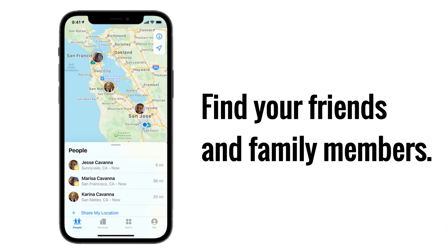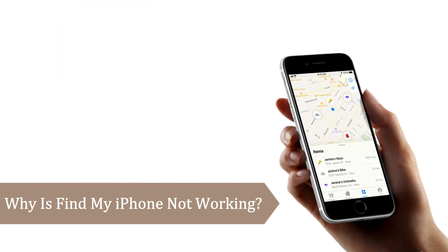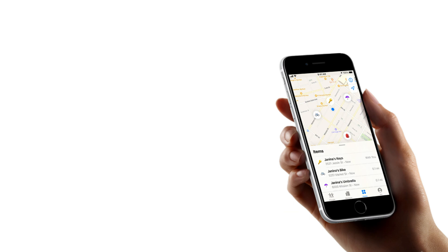Invite friends and family members to share their locations, so you can keep in touch with one another, coordinate around an event, or know when a family member has arrived home safely. However, when Find My iPhone is not working, you cannot use it with your iPhone anymore.